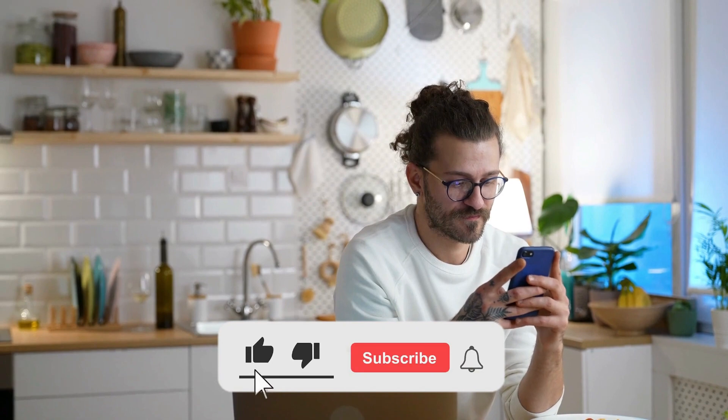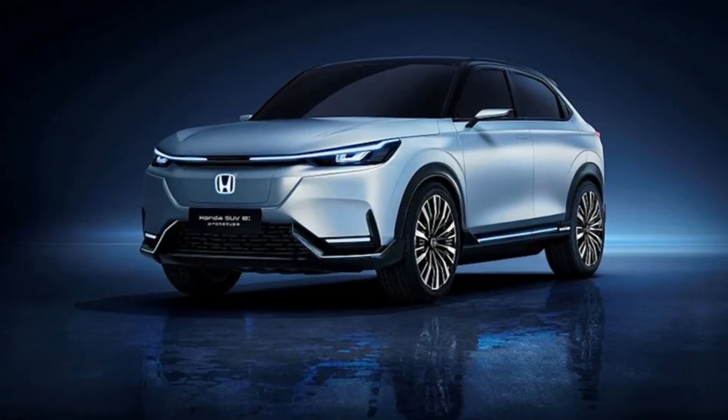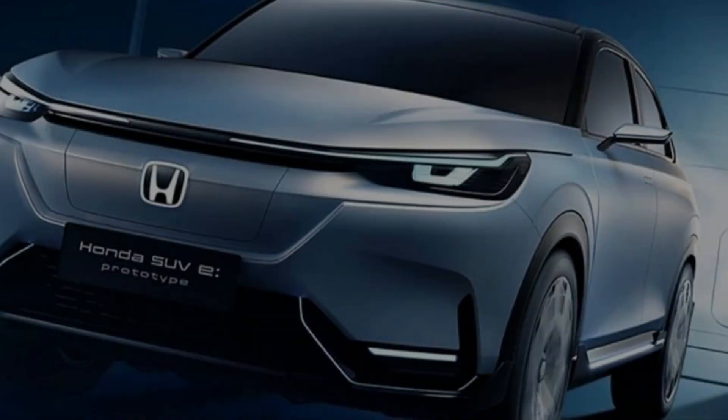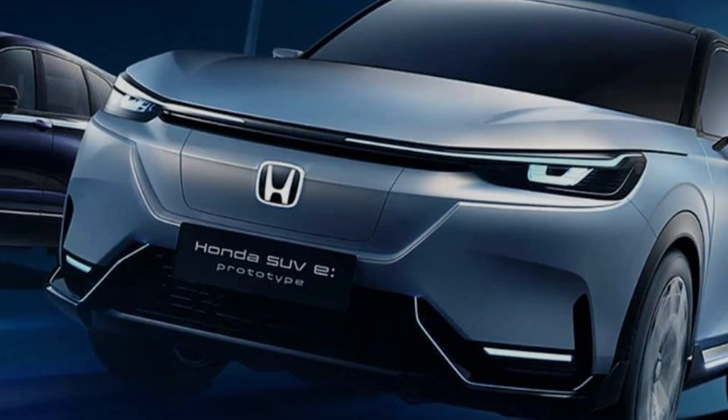Don't forget to like this video, subscribe to our channel for more captivating content, and stay tuned for the latest updates on Honda's electrifying journey. Until next time, embrace the power of electric mobility with the 2024 Honda Prologue.